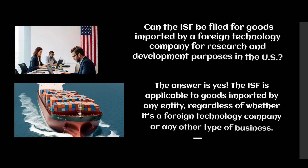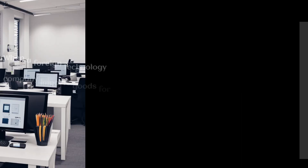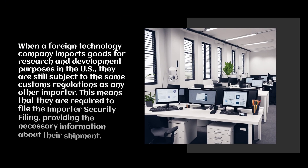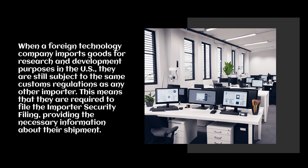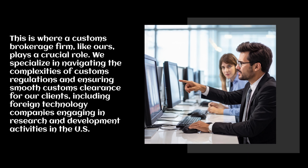Can the ISF be filed for goods imported by a foreign technology company for research and development purposes in the U.S.? The answer is yes. The ISF is applicable to goods imported by any entity, regardless of whether it's a foreign technology company or any other type of business. When a foreign technology company imports goods for research and development purposes in the U.S., they are still subject to the same customs regulations as any other importer, meaning they are required to file the Importer Security Filing. This is where a customs brokerage firm like ours plays a crucial role — we specialize in navigating the complexities of customs regulations and ensuring smooth customs clearance for our clients, including foreign technology companies engaging in research and development activities in the U.S.